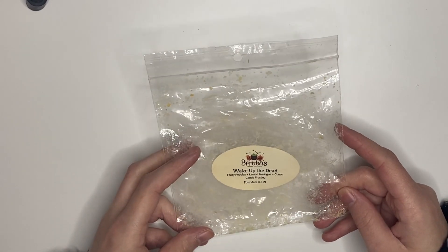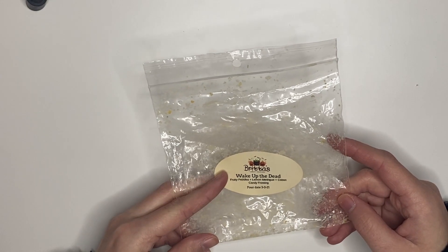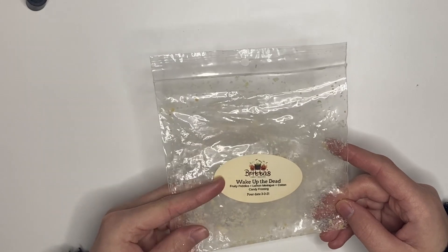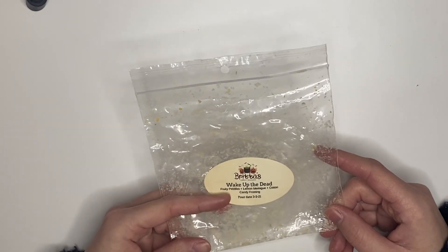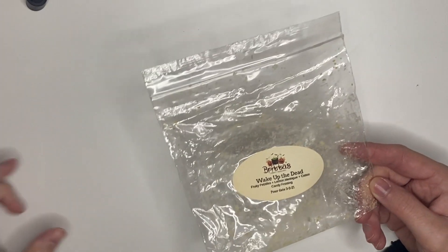Wake Up the Dead by Brita's — fruity pebble, lemon meringue, and cotton candy frosting. I didn't really love this. I'd say it's probably a six or seven out of 10 for strength, but I just prefer fruity pebble straight. I don't love lemon meringue — it made it too sharp. Would not get that again.